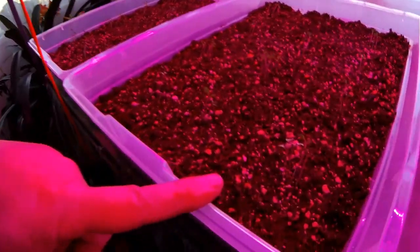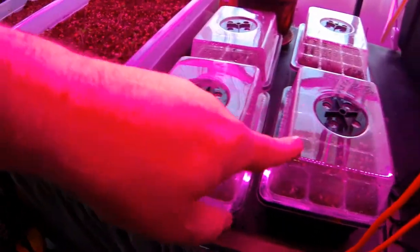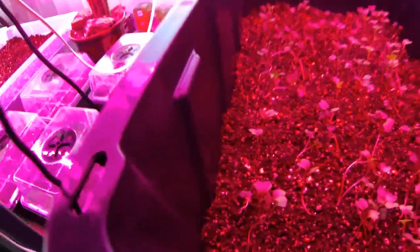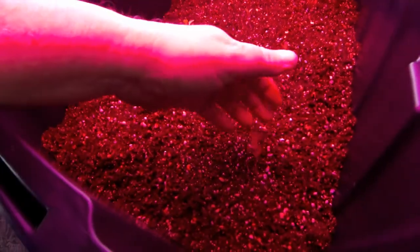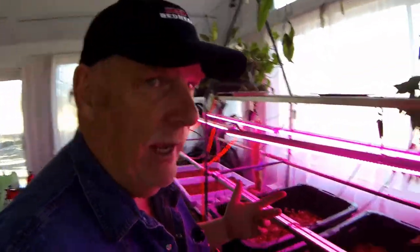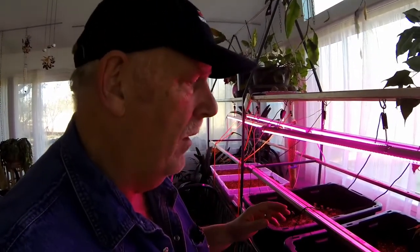Down here I've got the broccoli - you can see closely here, they're all starting out pretty good. Sherry's got some flowers going here, they're starting out good. These are the radishes, and they're going like gangbusters. And last but not least is the lettuce - right here. These are all being done in coconut coir and volcanic rock, and now they're all starting to get a little bit of nutrients. We'll see how it goes.